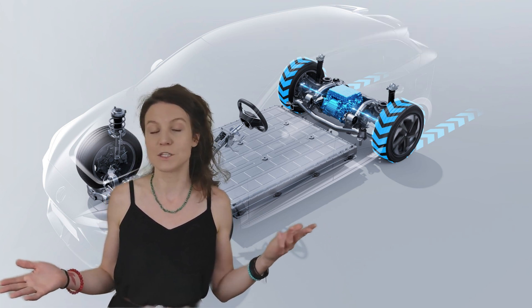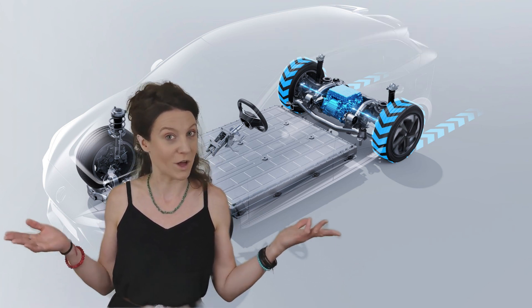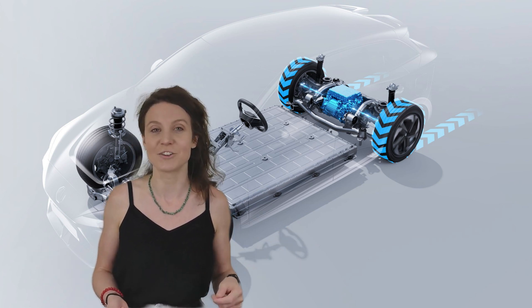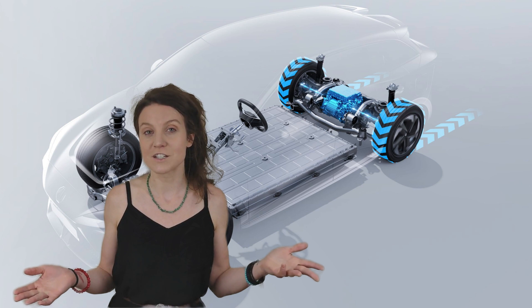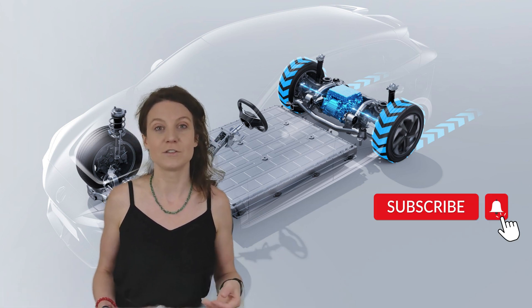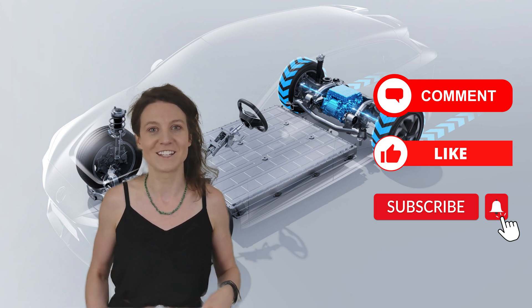Now before we dive in, I want to take a moment to welcome you. If you're a new viewer, welcome to the channel. If you're a returning viewer, thanks for coming back — it's good to have you all here. Please do consider subscribing if you find our content interesting, and I also want to invite you to like, share, and comment as you see fit.